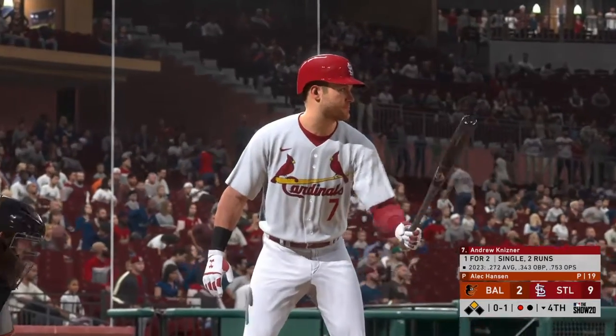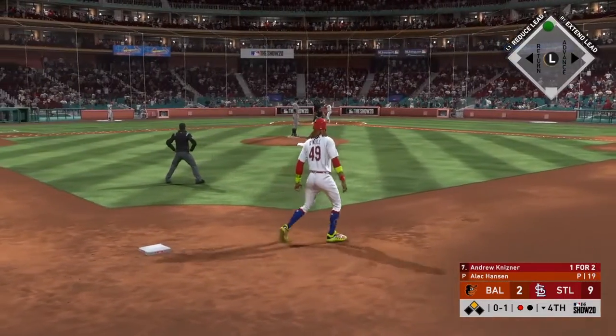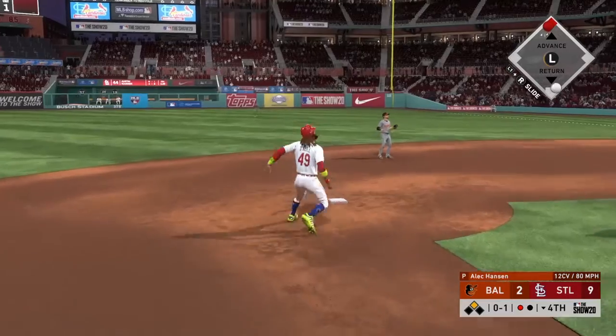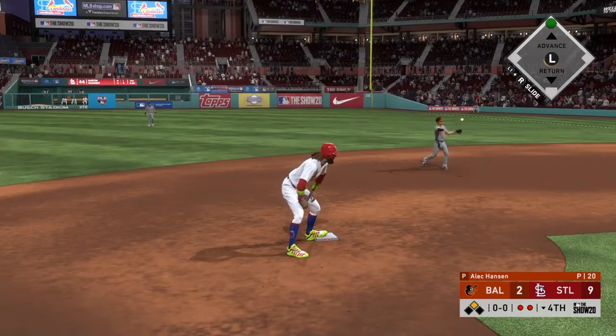Striding in, Andrew Kisner. He reached on a fielder's choice previously. The pitcher gets him to pop it up on the right side of the infield. Urias is there. Two down.